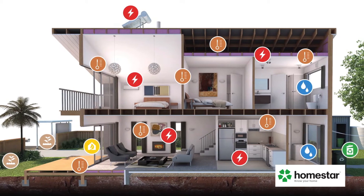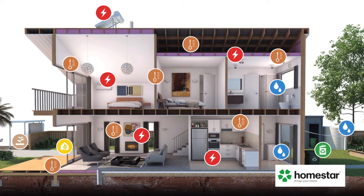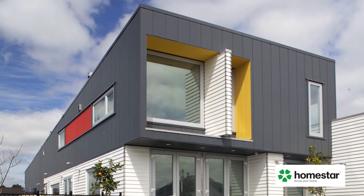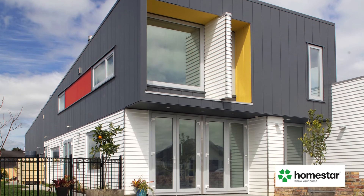At the lower end are homes with no or poor insulation. New homes built to minimum building code rate around 4 Homestar. And increasingly Kiwis are opting for warmer, more efficient 6 Homestar homes. Even higher rated homes are being built in some areas.